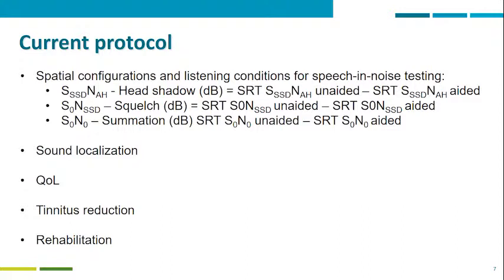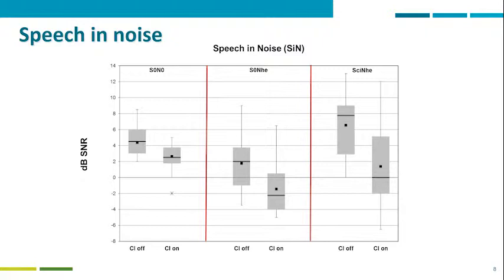This slide shows the long-term results in terms of speech understanding in noise in three different spatial configurations. On the left, you see the results of CI off versus CI on when signal and noise are coming from the front. Results are represented in dB signal-to-noise ratio, which means the lower the number, the better the result. The next configuration is sound from the front with noise coming from the hearing ear, again showing a very clear benefit from the implant.